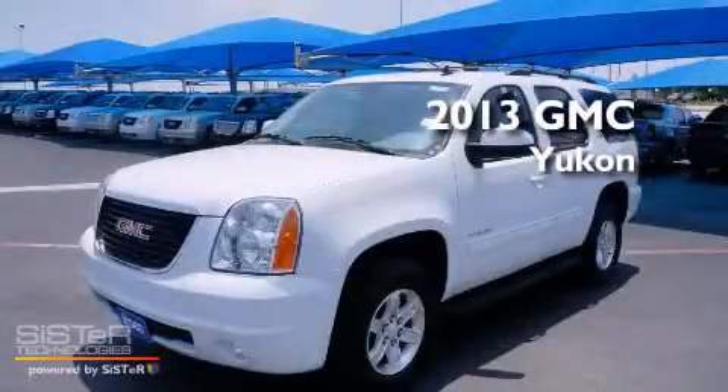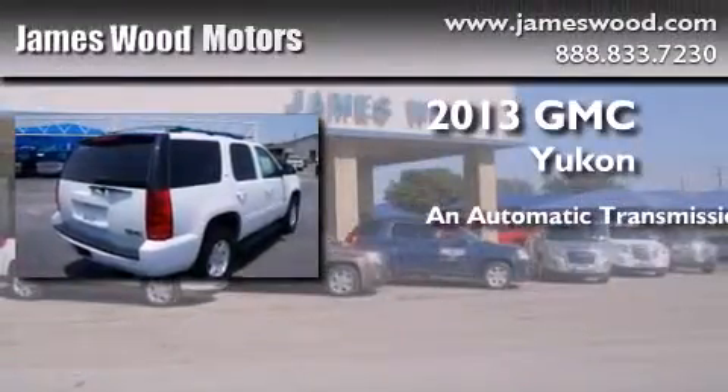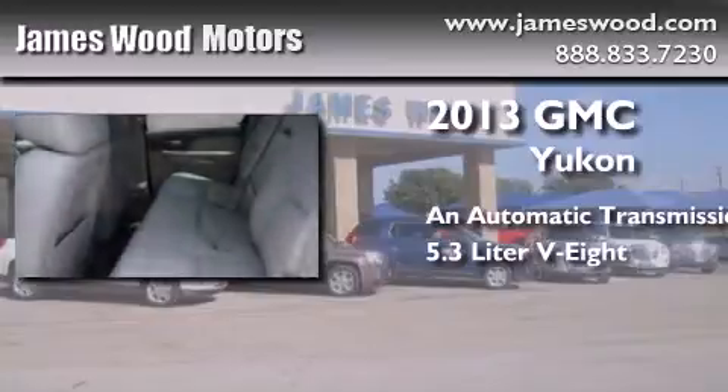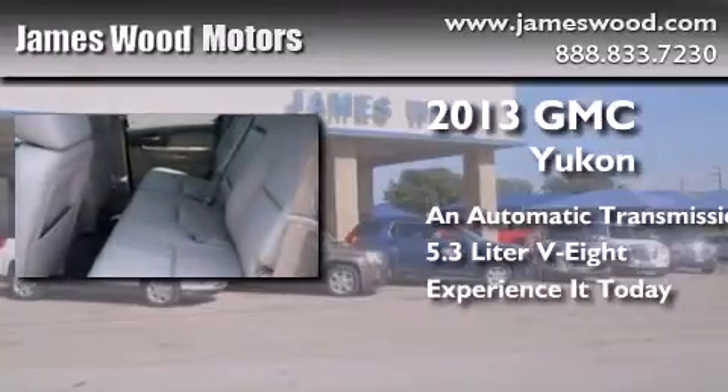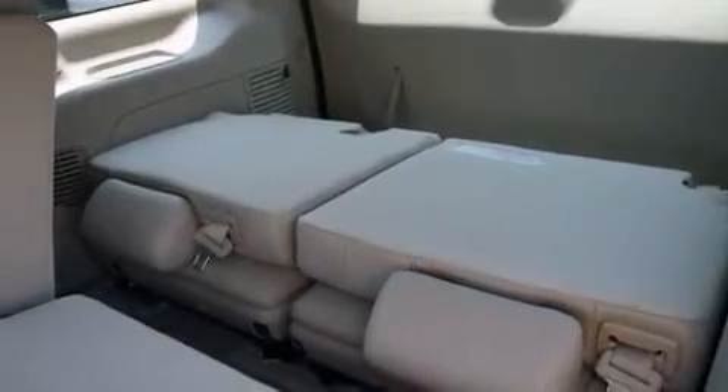This is a brand new 2013 GMC Yukon. This SUV has an automatic transmission and a 5.3-liter V8. Its top features include a rear-view camera, power-adjustable driver pedals, and heated seats.